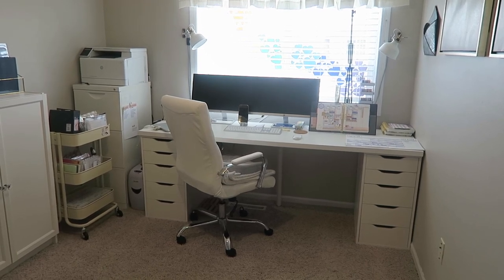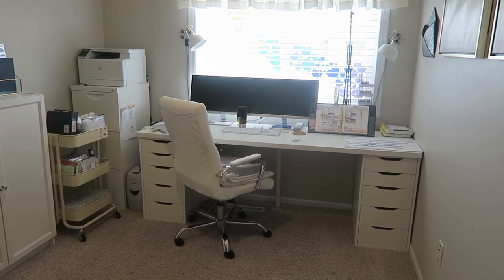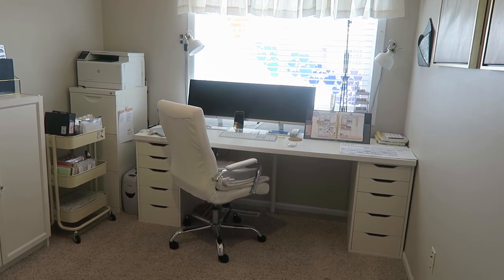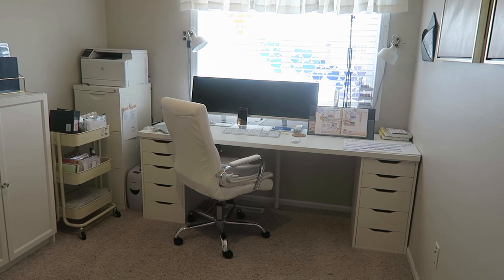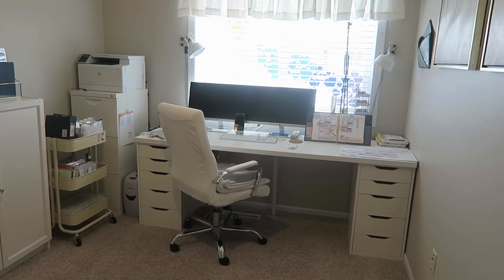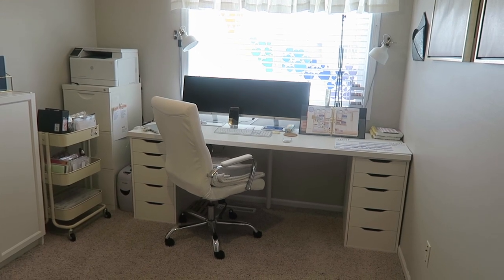Well hello everyone. I wanted to give you guys a tour of my quarantine office setup. A lot of you guys have been asking for this so I figured I would just show you around a little bit in the office, give you a little bit of a detailed look of what I need on a day-to-day basis to do my job.